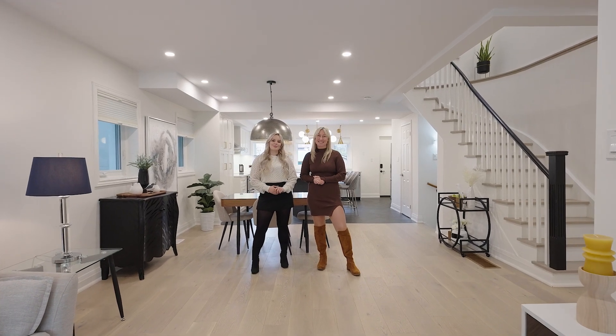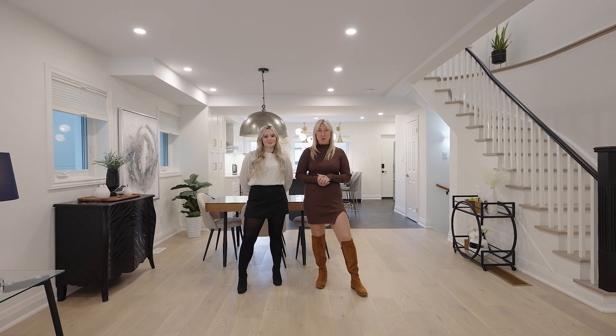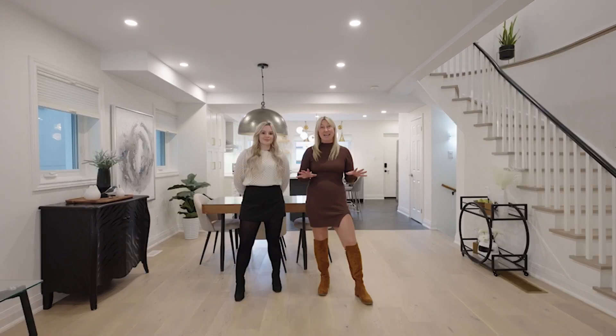Hi, we're Jessica and Shannon with The McLean Group, and welcome to 65 Latimer Avenue here in Toronto. This beautiful detached home has been completely professionally redesigned throughout.